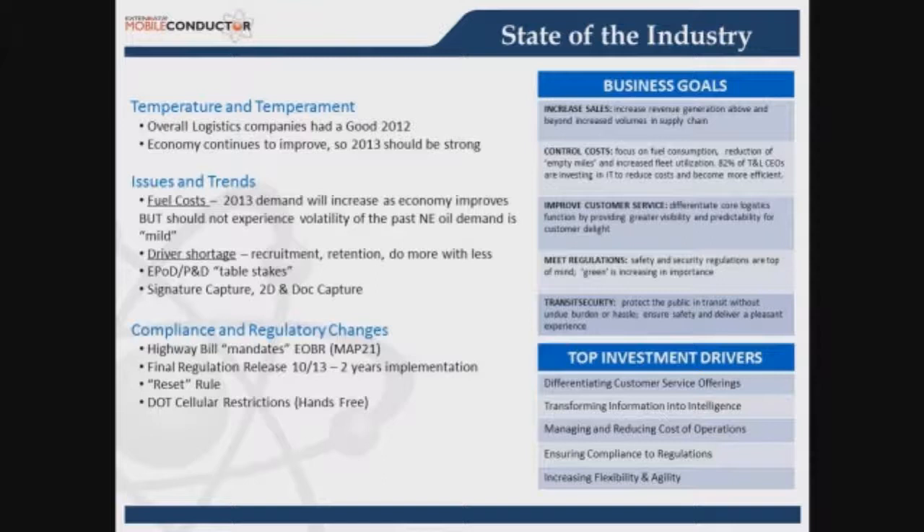A big area driving behavior right now is compliance with regulatory changes. The highway bill, MAP-21, was originally supposed to be approved in October 2013, but has been pushed to mid-next year. Once released, all operators doing hours of service on paper will have two years to switch to electronic logs — queryable and available for audit. Additionally, enforcement of hands-free and not using a cell phone while driving carries a fine of about $2,750 per violation, though two-way radios and CBs are exempt.